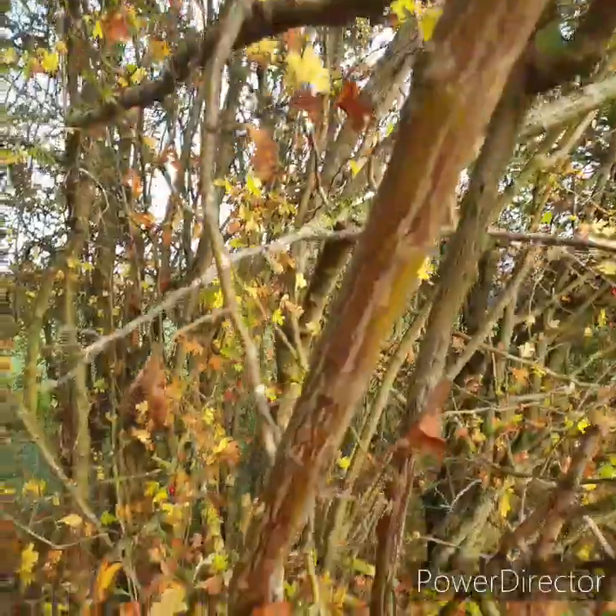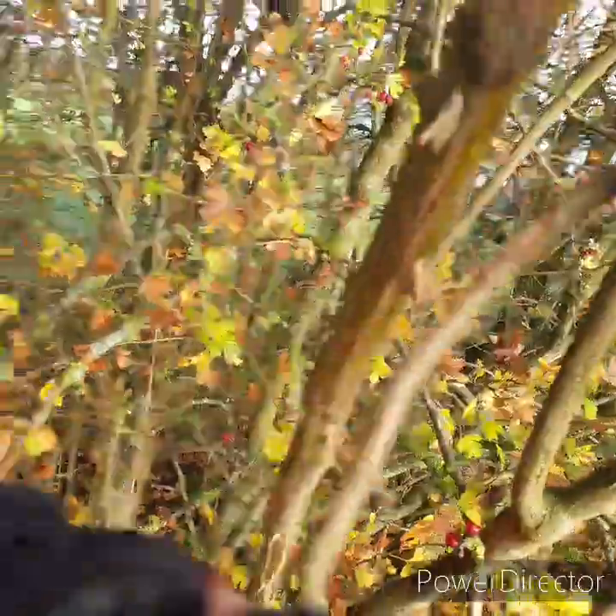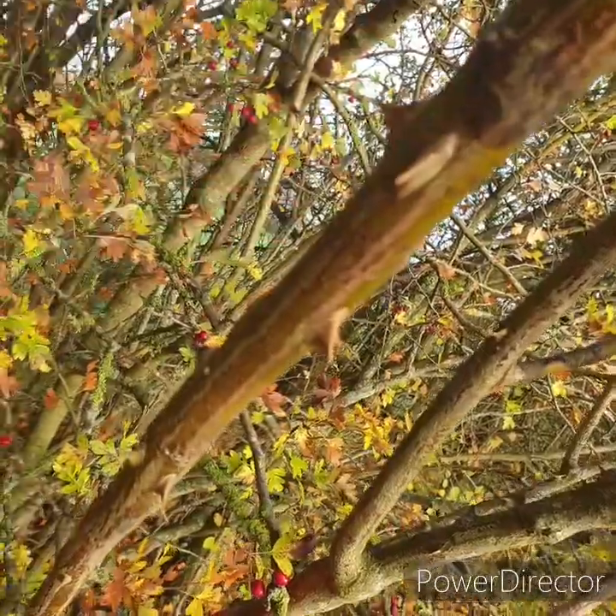So you're looking for a spiky rose bush. The thorns on this rose bush are quite distinctive — they look like little rhinoceros horns. Can you see that?